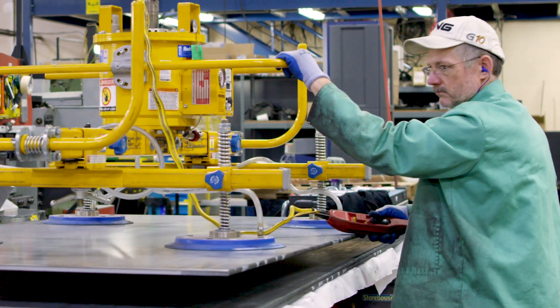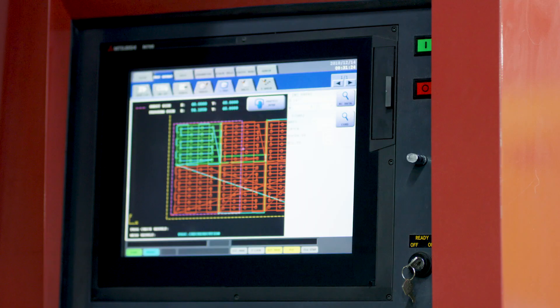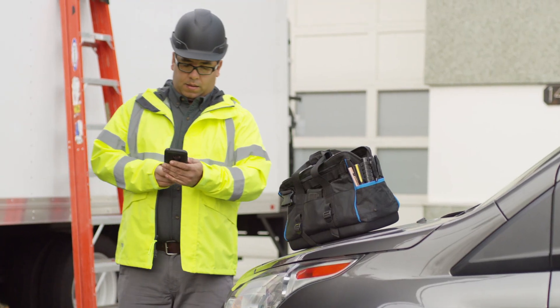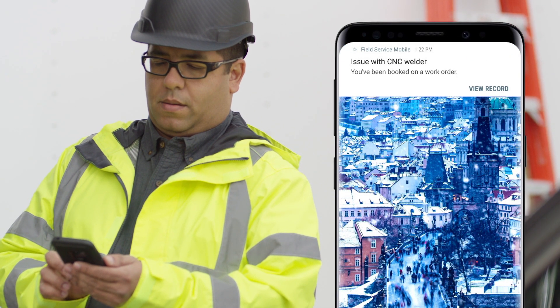With the help of IoT automation and built-in machine learning, Dynamics 365 has detected a customer device in need of repair and assigned a skilled technician faster. Push notifications on the technician's mobile device alert him of the new booking.